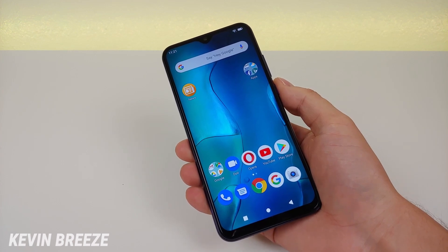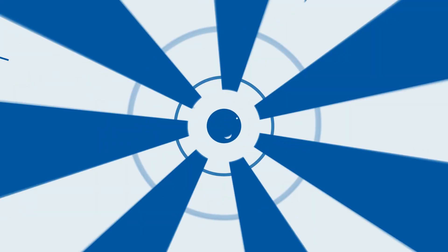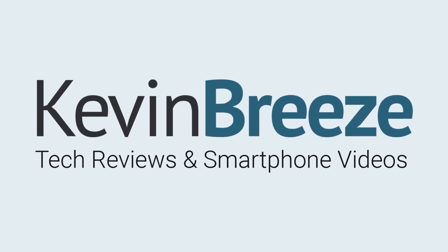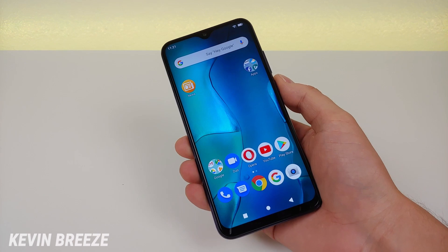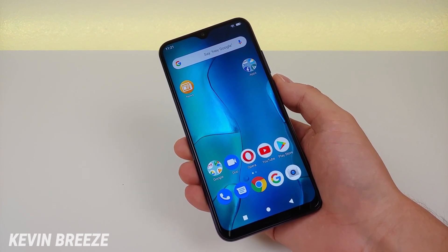Is the Blue G9 Pro a good phone to buy? Well in this video we're going to find out. Hi everyone, this is Kevin here coming at you with my Blue G9 Pro review.